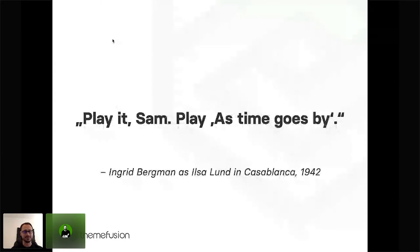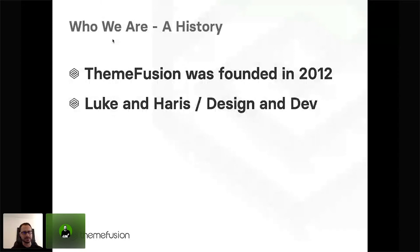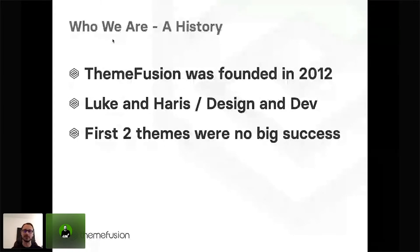Time flies. So how did everything start for us? ThemeFusion was actually founded in 2012 by Luke and Harris. The second part of the name is already a reference for what the company really was right from the start — it was a fusion between professional design and professional development. Some earlier projects were no big success, so we had to go back to the drawing board and think about what we could change. We thought everything was going to be different when Avada was released, and we decided to focus on making a theme that was really different.